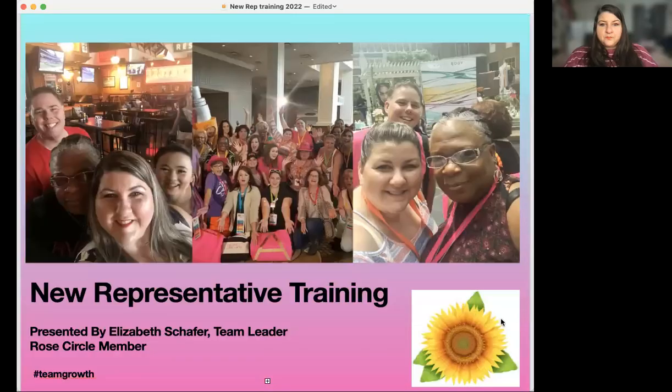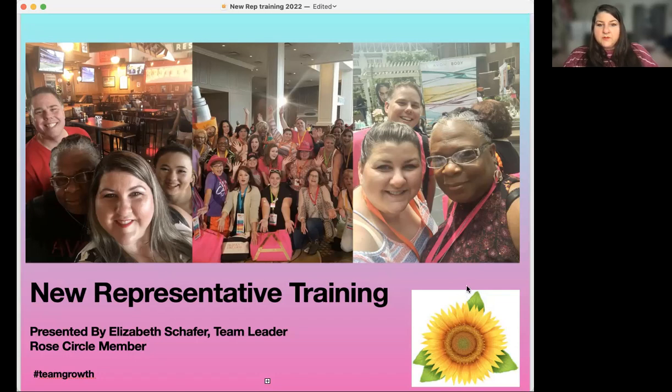So without further ado, I'm going to go ahead and share a screen. This is new representative training. My name is Elizabeth Schaefer. I am a team leader and I sell at the Rose Circle level.